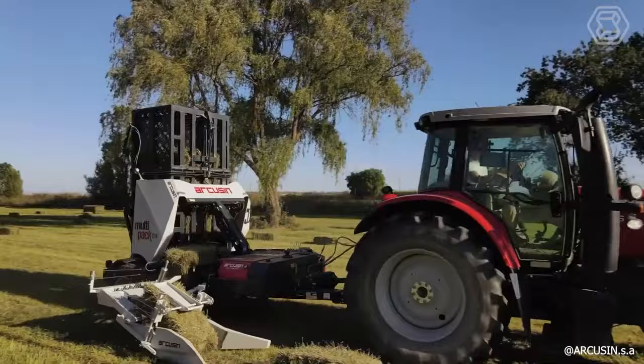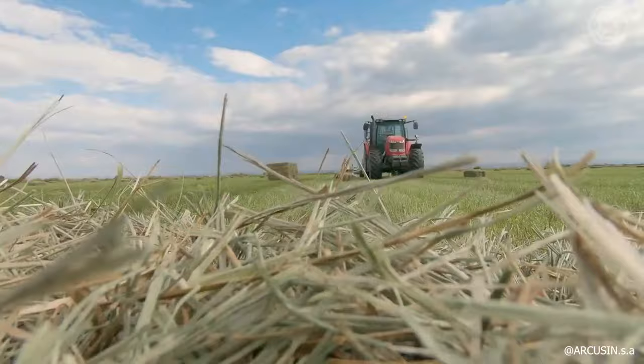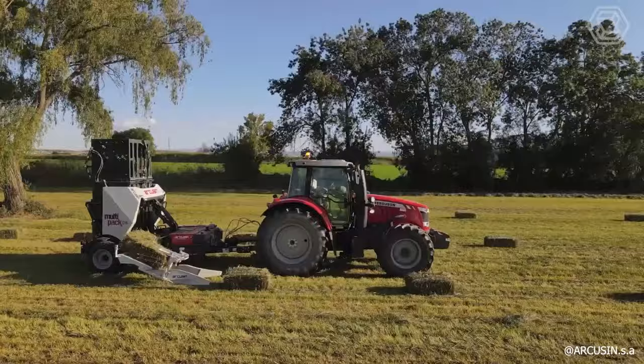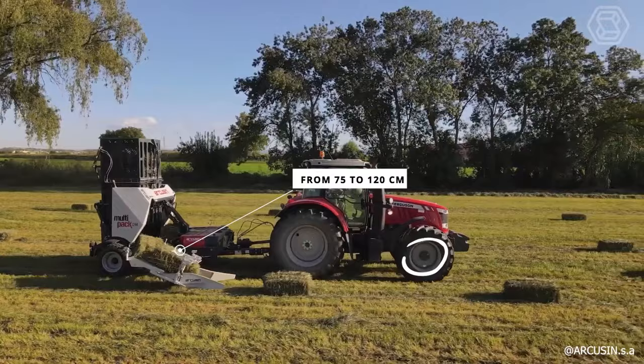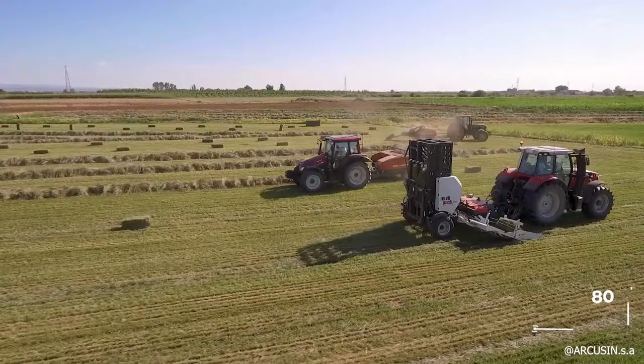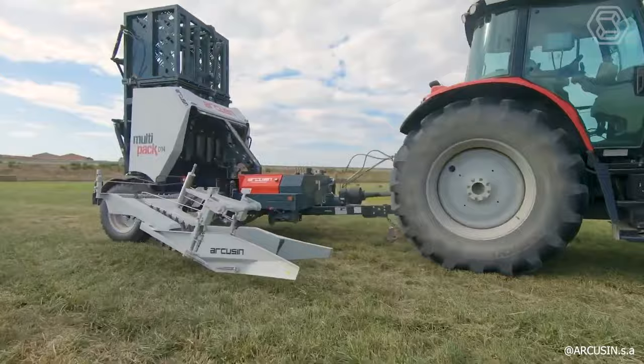Experience the efficiency of Multipack's latest D14 model, designed to reduce time, cost, and manual handling of bales until they are delivered to the end user. The D14 effortlessly accommodates bales ranging from 75 to 120 centimeters with no adjustments needed. Suitable for operation with a modest 80-horsepower tractor, this model includes an independent hydraulic system.